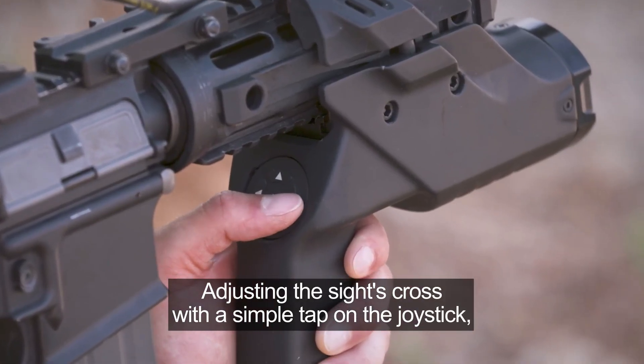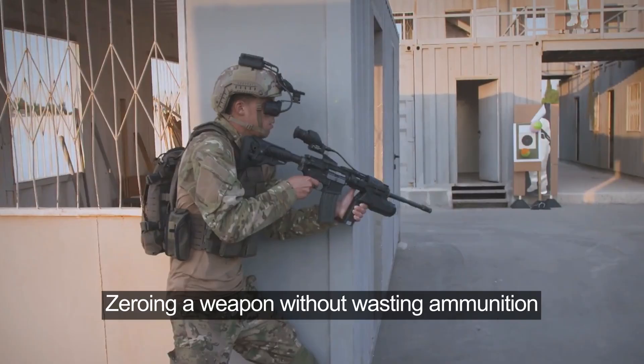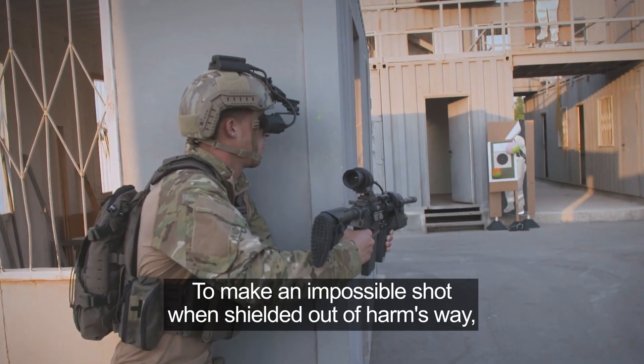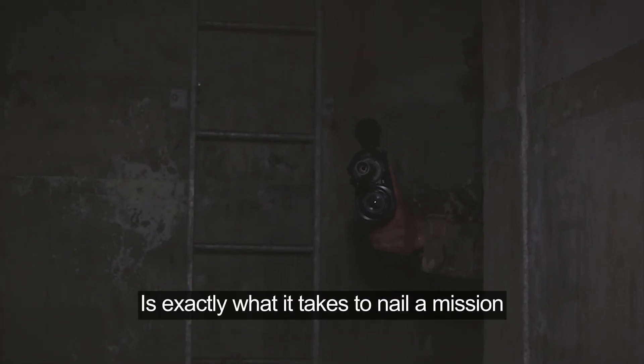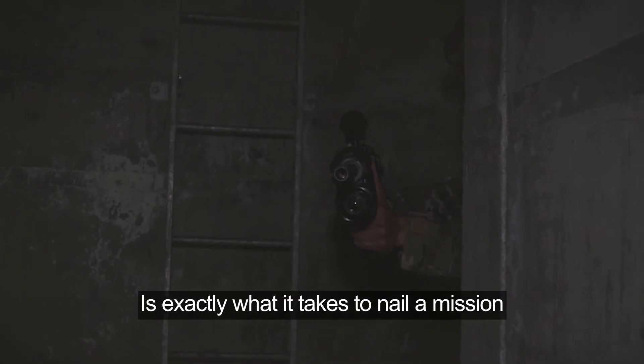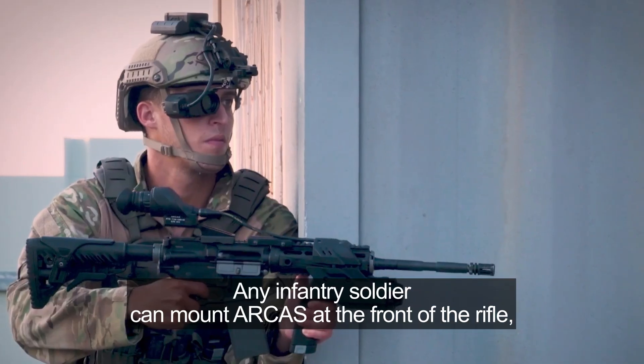Adjusting the sight's crosshair with a simple tap on the joystick, zeroing a weapon without wasting ammunition, or allowing a soldier to make an impossible shot while shielded out of harm's way is exactly what it takes to nail a mission. Any infantry soldier can mount ARCAS at the front of the rifle, mark the target, and fire.